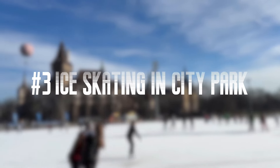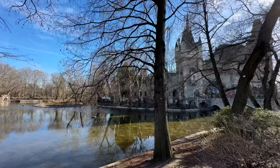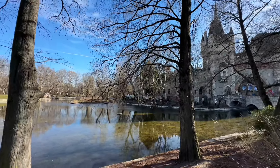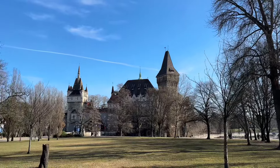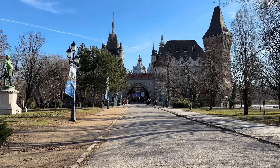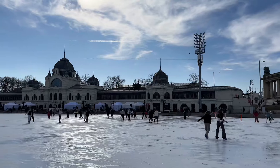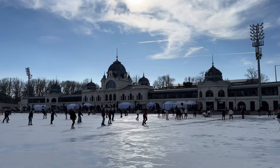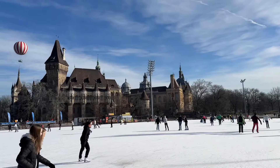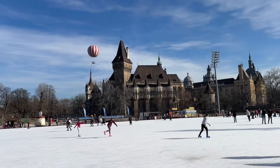Number 3: Go ice skating in City Park. City Park is in the center of the city on the Pest side — an oasis at the heart of Budapest. It's a vast green space with many attractions. In the summer, locals come to take a boat ride in the lake to relax. In winter, the lake is transformed into a huge ice rink. It's truly a fairytale-like ice rink, with the castle of Vajdahunyad and the hot air balloon as the backdrop.